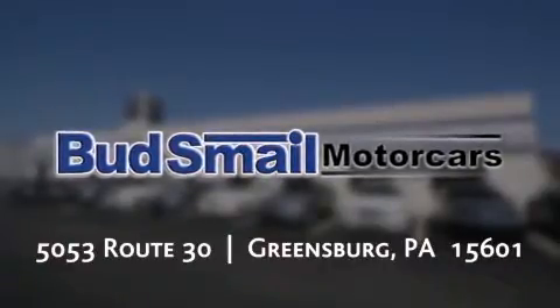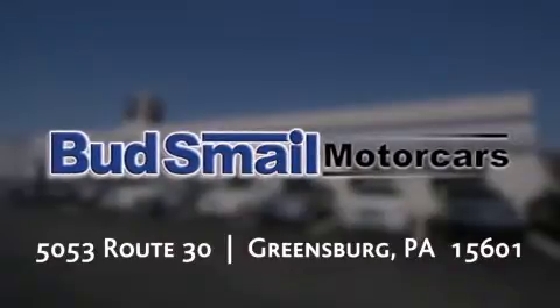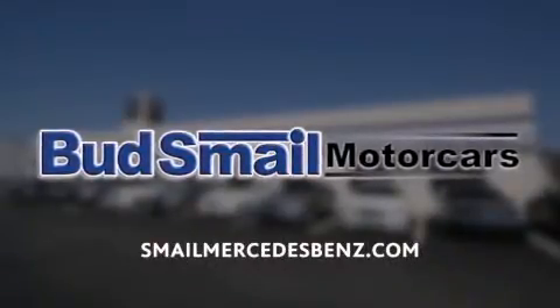Contact us today to find out about our financing specials, leasing offers, or visit us at Smale Mercedes-Benz dot com.